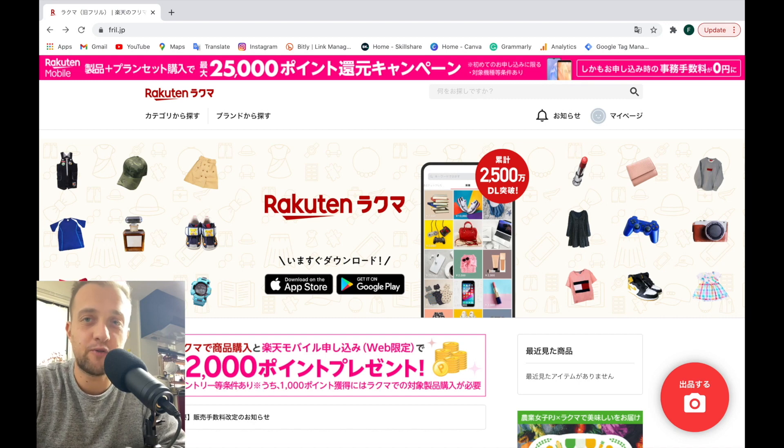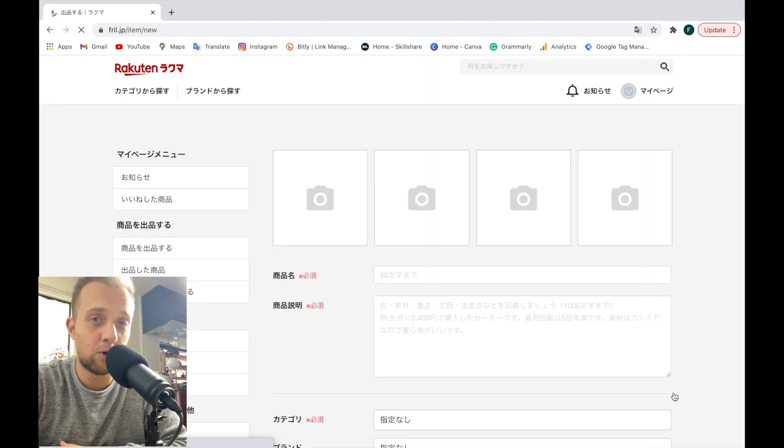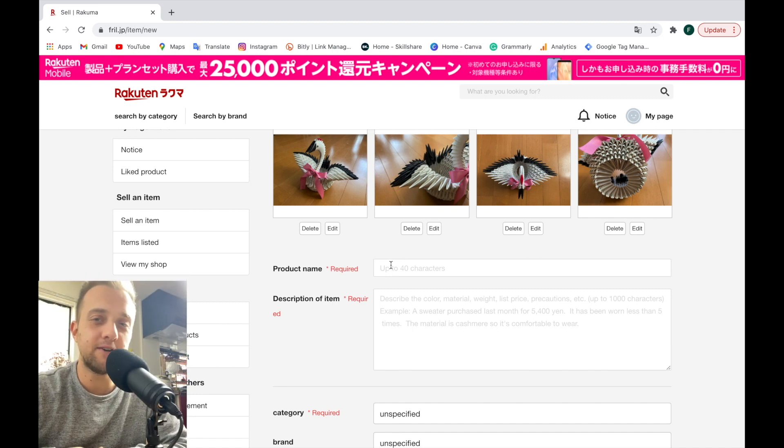Once you log in and register with Rakuten, it's time to start selling your product. Down here you can see this red circle, and once you click it you can start to put in all your product details. The first thing we're going to do is upload the pictures — keep in mind you can only insert four pictures, so try to make them as nice as possible. Once you upload them, it's time for the title. You can write the title in Japanese or in English — it depends on your product and who you want to sell to.